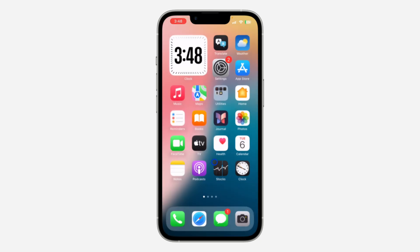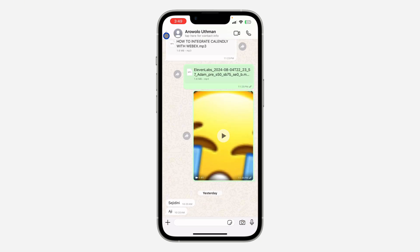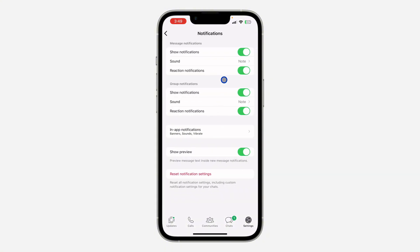Now another thing you need to check is your WhatsApp in-app notification settings. Open your WhatsApp app and click on Settings. Once you are in Settings, scroll down and click on Notifications.